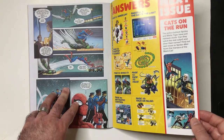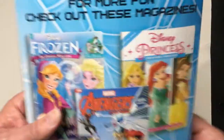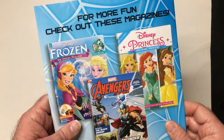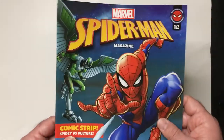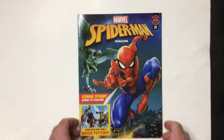Next issue — the cat's on the run. So for a dollar, that's not bad if you're a Spider-Man fan. It looks like they have a couple different ones out. So 152 might be the only one you're going to find at Dollar Tree, I don't know. Keep a look out for these — these are alright.